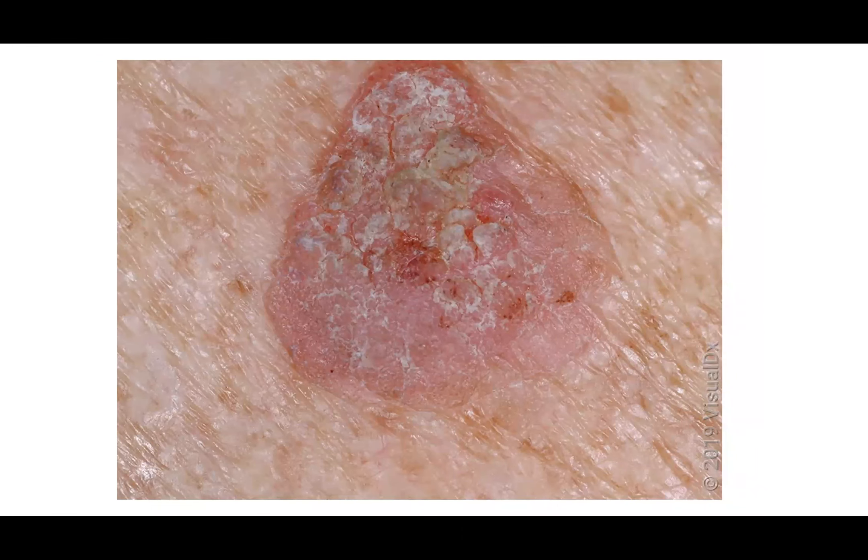This would be a superficial squamous cell carcinoma, or Bowen's disease. These can be easy to confuse with inflamed seborrheic keratosis, which is benign. When deciding between inflamed seborrheic keratosis and squamous cell carcinoma, look at how regular the scales and flakes are. This one has highly irregular scales and flakes on the surface. Seborrheic keratoses have much more regular, cobbled or berry-like scale on top. This lesion on the back could be treated with curettage and desiccation.